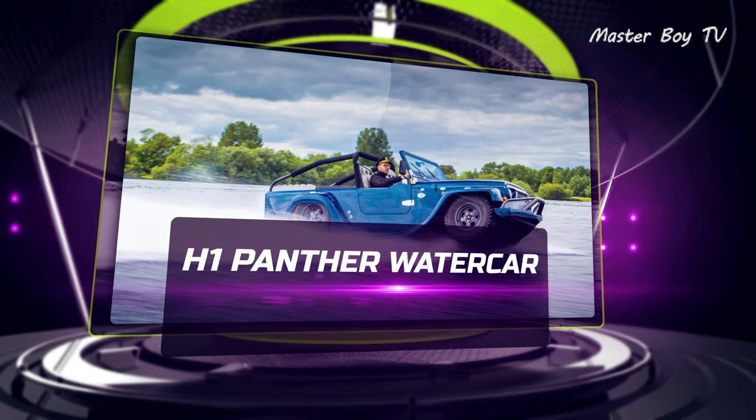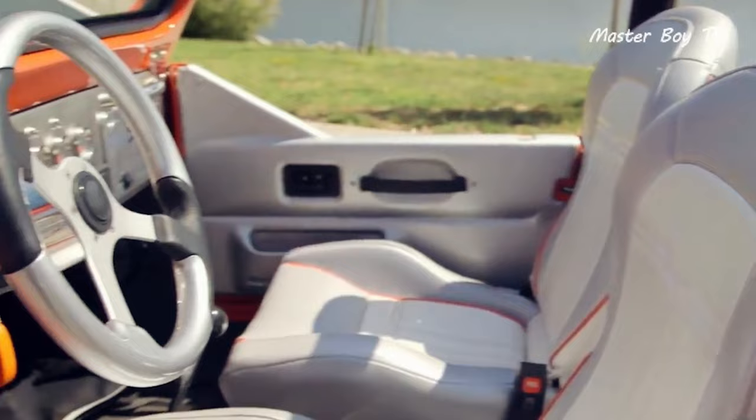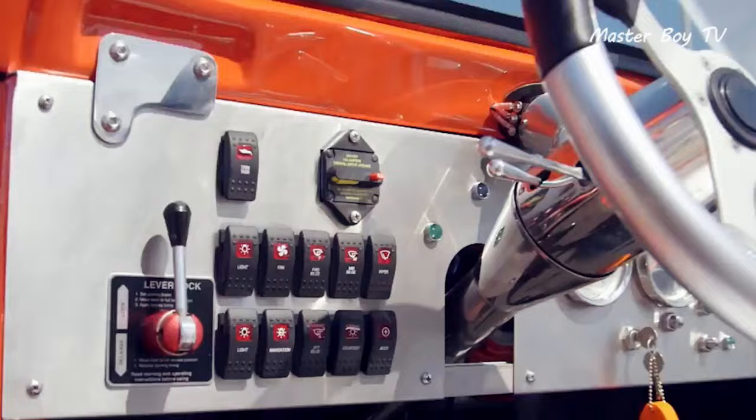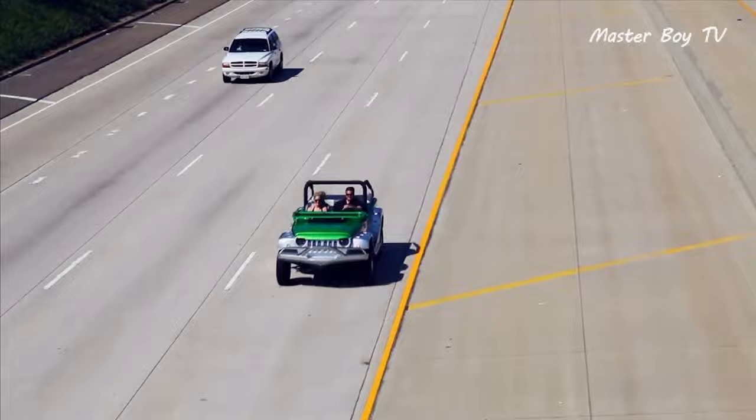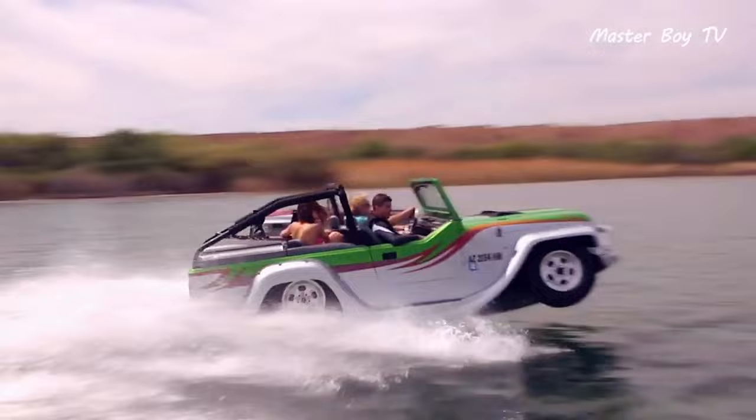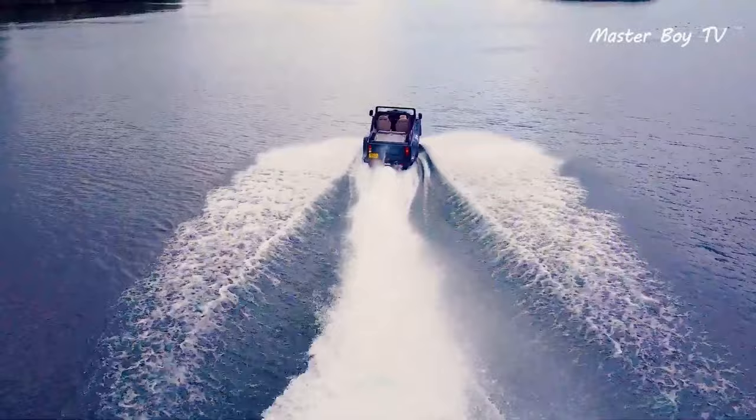H1 Panther Water Car. From afar, this amphibious vehicle looks like any other H1 Humvee, but it's its mods that make it a cool amphibian. The legendary Humvee still enjoys a loyal fanbase, and the Water Car Edition presents its enthusiasts with an opportunity to try something new with their favorite off-roading SUV.